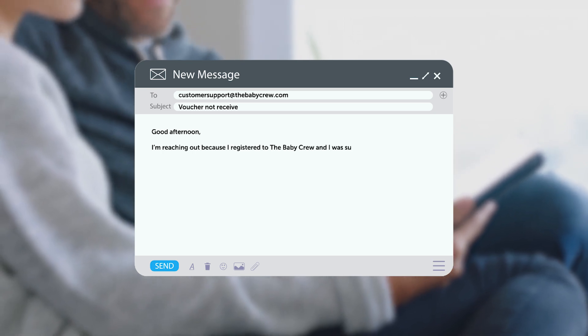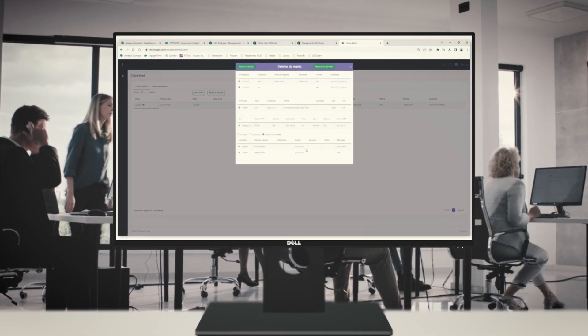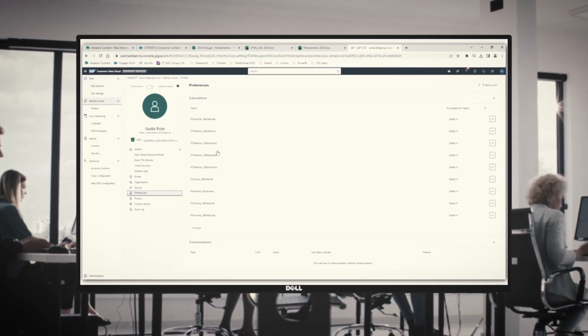Simone, the contact center agent who received Nadia's inquiry, was immediately ready to assist. In the past, Simone would have had to jump between several systems to understand the issue, making the process time-consuming and frustrating for customers like Nadia.